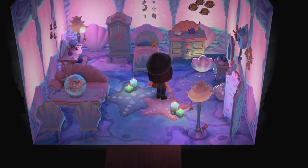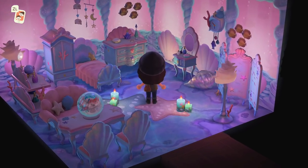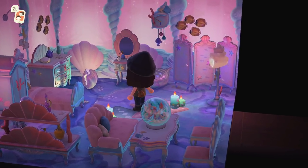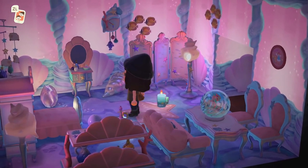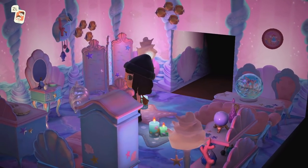A mermaid room! Whenever I see builds like this with the mermaid items, I think: Katie, all you have to do is go swimming a little bit — that's all you have to do. Will I do it? That is to be seen. This is really whimsical and fun — what a unique room!